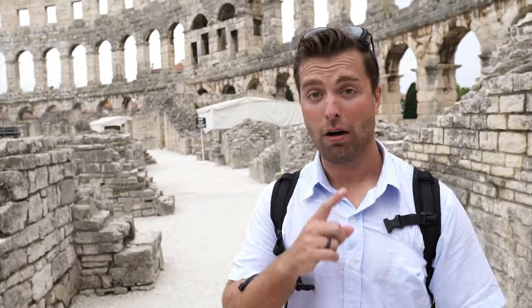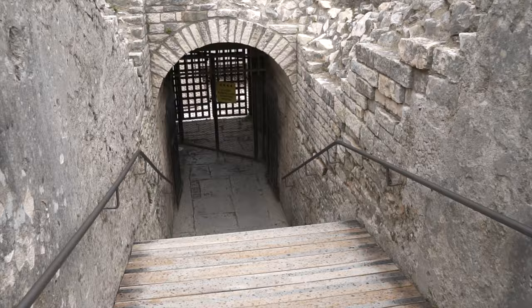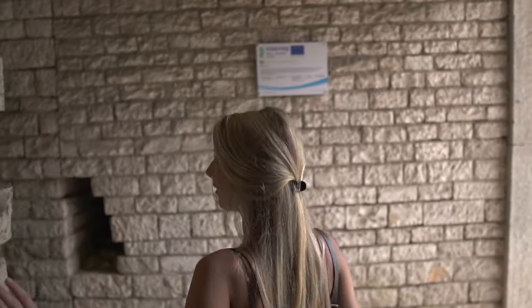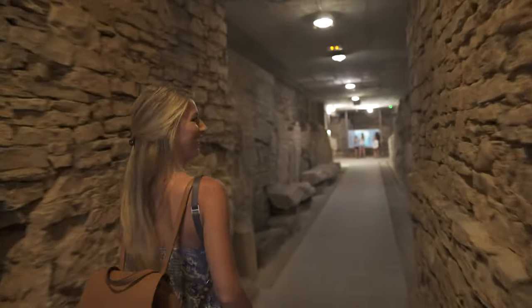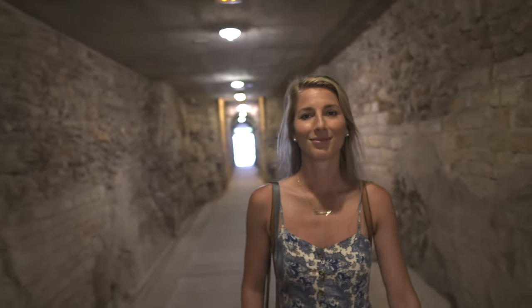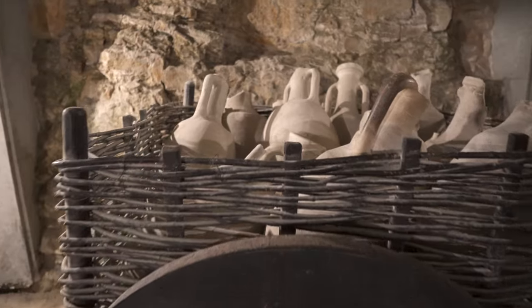We got here right when it opened at 8 a.m. — nobody was here, first ones in the door. I smell the oldness of it. It's so musky. This area in Istria was known for the production of olive oil and wine, and all of the stuff that we see down here was related to that production.